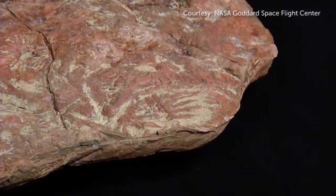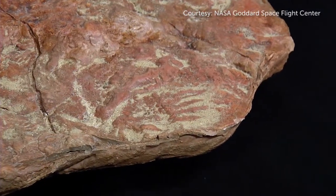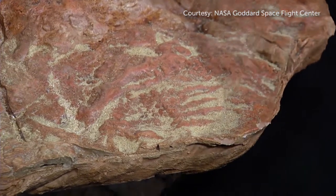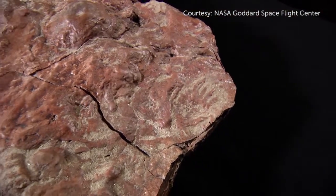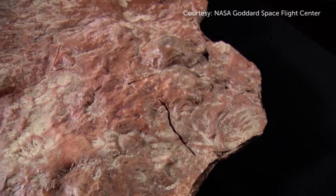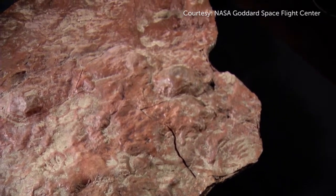During the age of dinosaurs we've traditionally regarded most mammals as the size of rodents — rats and squirrels and so forth. It's very rare to find anything this big. This was an animal that was maybe the size of a badger. This is a big animal by mammal standards from the age of dinosaurs.